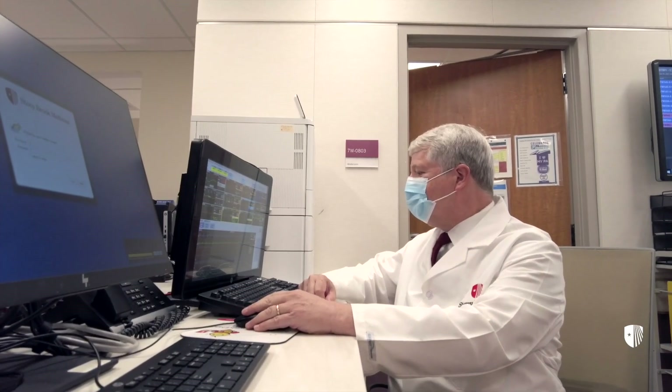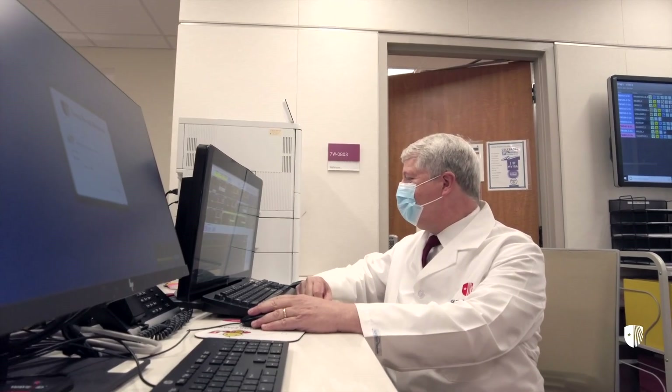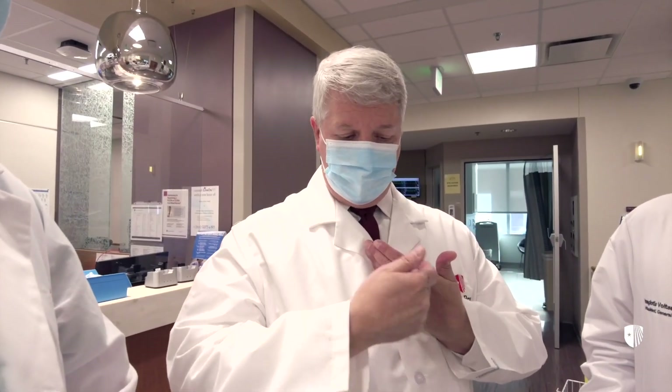COVID-19 overwhelmed our hospital just like every other hospital in the nation. When patients came to our emergency room, we immediately noticed that one of the molecules, ferritin, which ordinarily is a marker for inflammation in the body but also a way that the body carries iron — not only in the bloodstream but to cells — that marker, ferritin, was elevated.